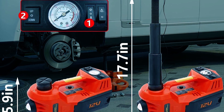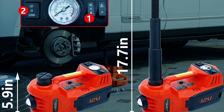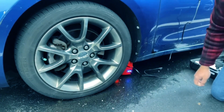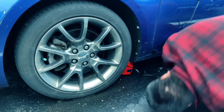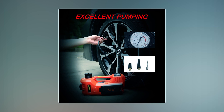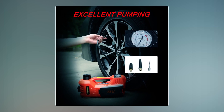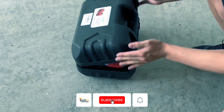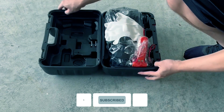It offers a lifting range from 5.9 to 17.7 inches, complemented by an automatic stop function. It also moonlights as an air pump and features a handy LED flashlight. The intuitive panel includes a simple button for automatic lifting, a pressure gauge for inflation, and the entire kit includes essential accessories for an all-in-one solution.